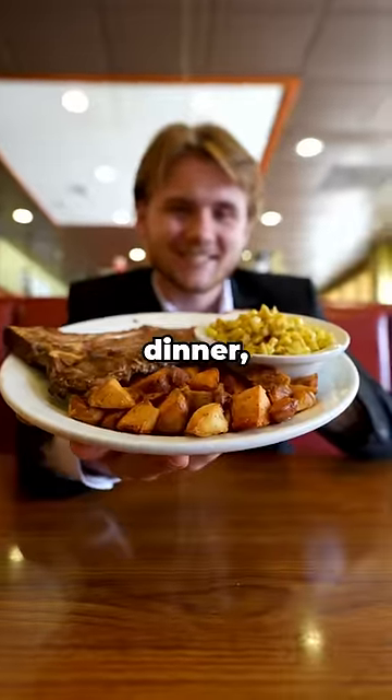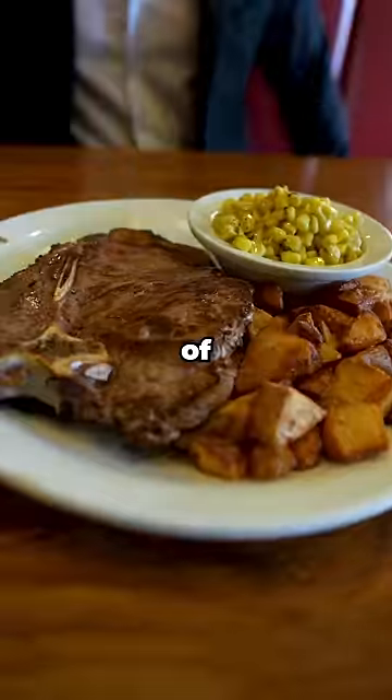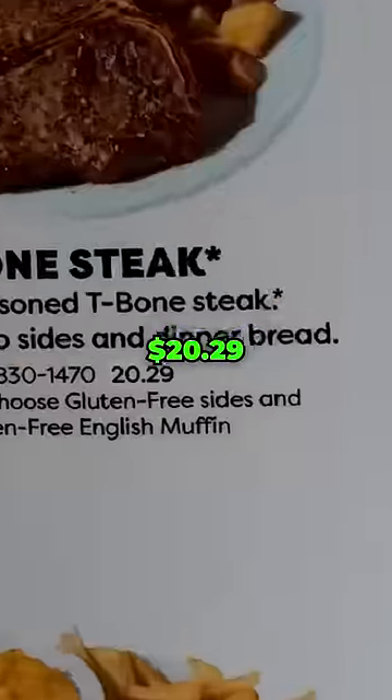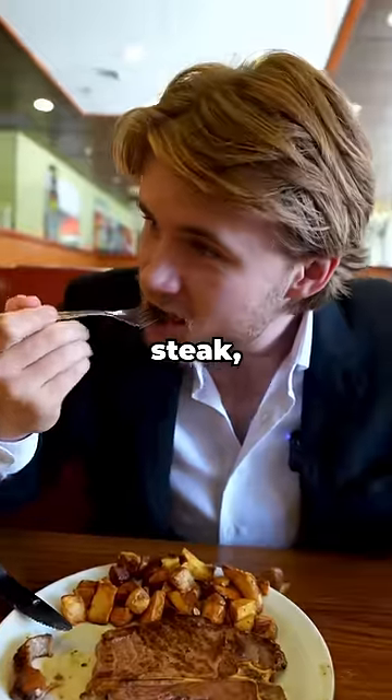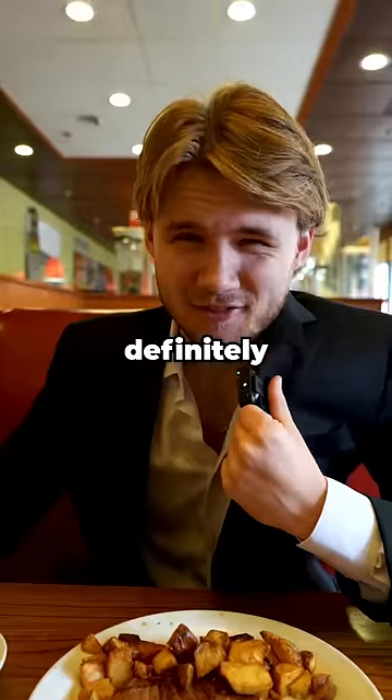The most expensive dish came out to the T-Bone Steak Dinner, which was the same as IHOP. It came with a side of potatoes and corn, and for $20.29 was a pretty cheap steak. The potatoes and corn were both good, and after taking a bite of the steak, I wouldn't recommend it — but Denny's definitely wins this one.